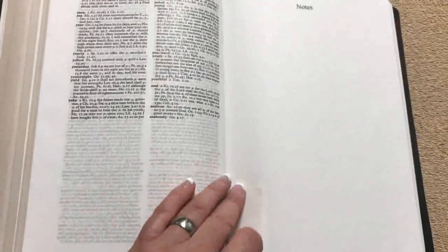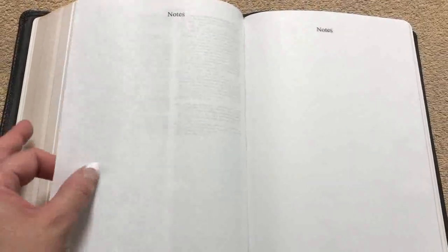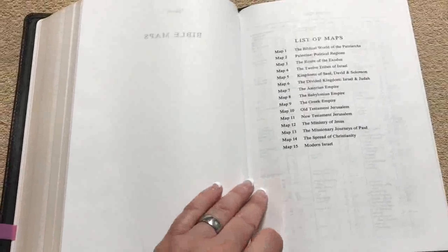Then we get back into the note pages. You're going to get 11 full pages, so 22 pages counting front and back for your notes. Now it is just blank with no lines on it, but one thing you could do if you wanted to keep your notes straight is to slide a piece of lined paper underneath, because you can see those lines through it and keep your notes nice and straight. It's really nice that it has dedicated pages for notes.